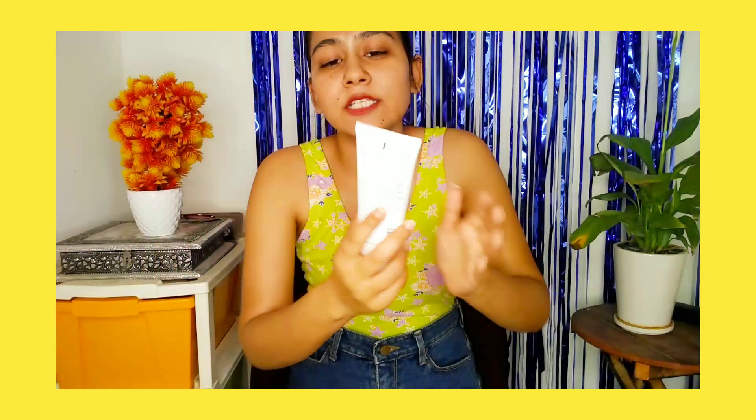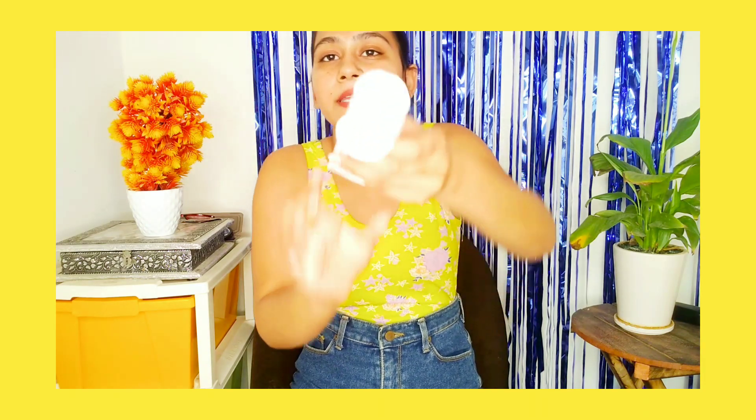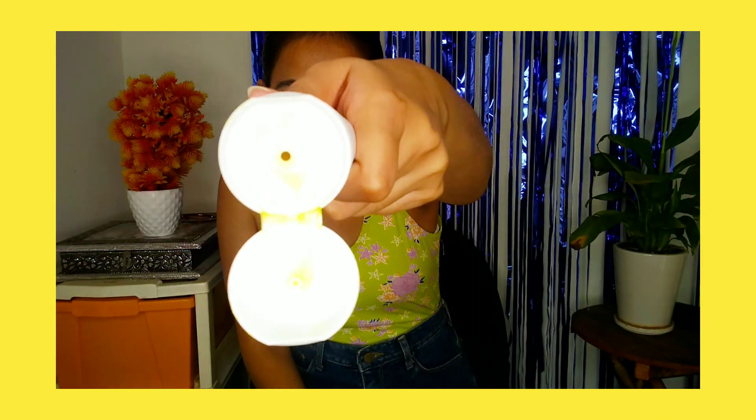It comes in tube packaging. It contains 100ml of quantity and retails for 375 rupees, so it's very affordable and the quantity is huge. Let me show you the product — it's yellow in colour.